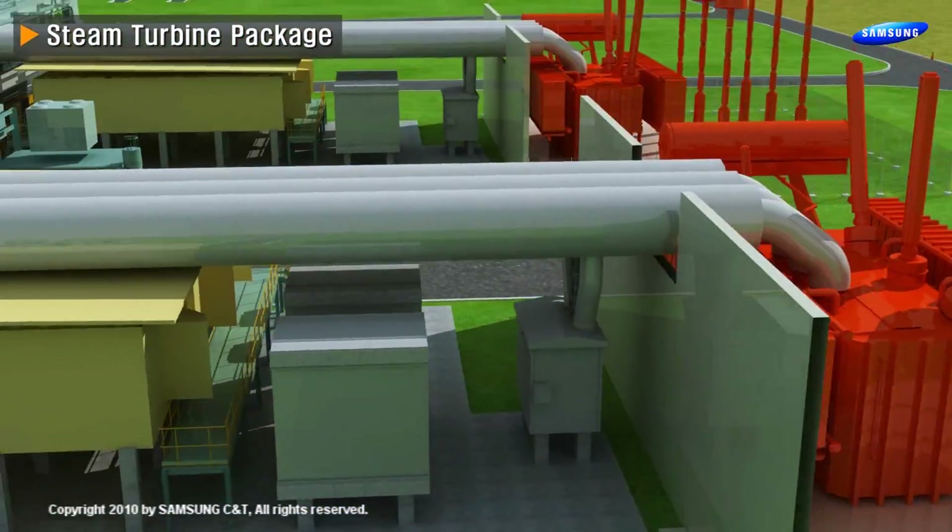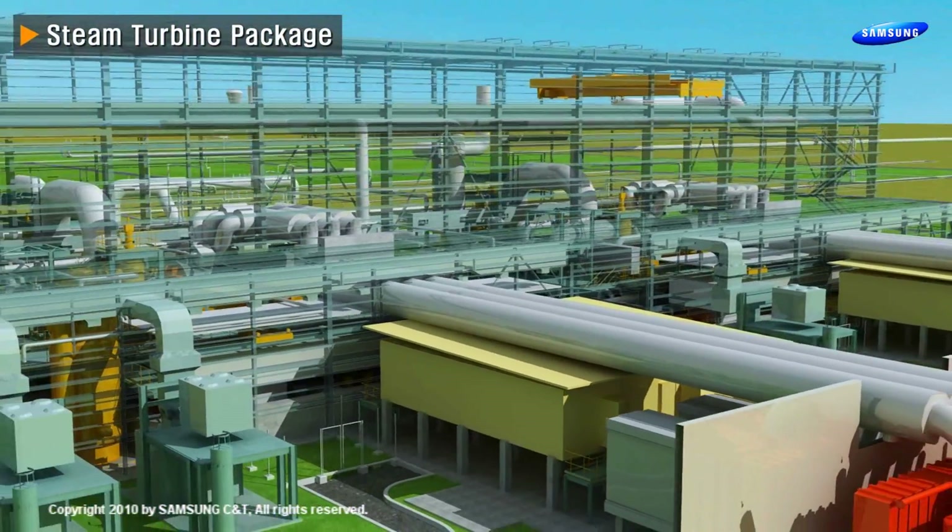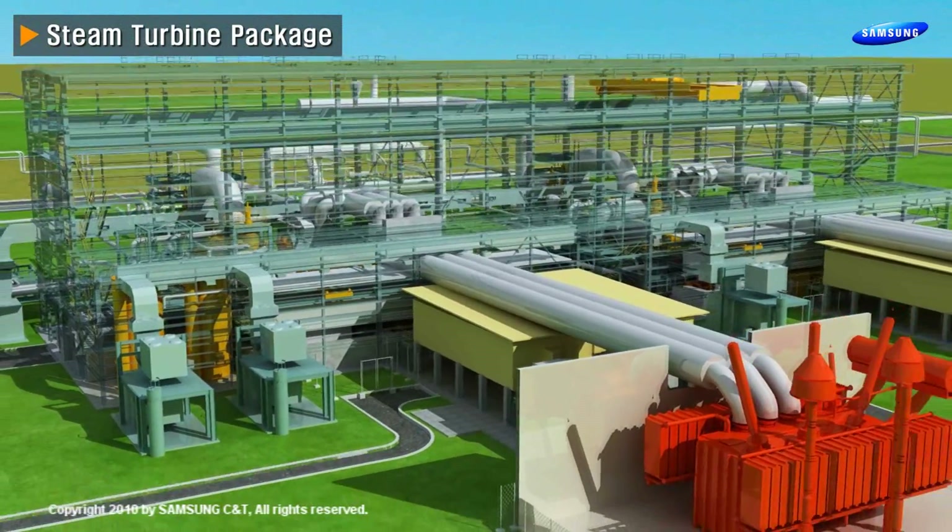Power control centers and main transformers can also be found in front of the steam turbine building.